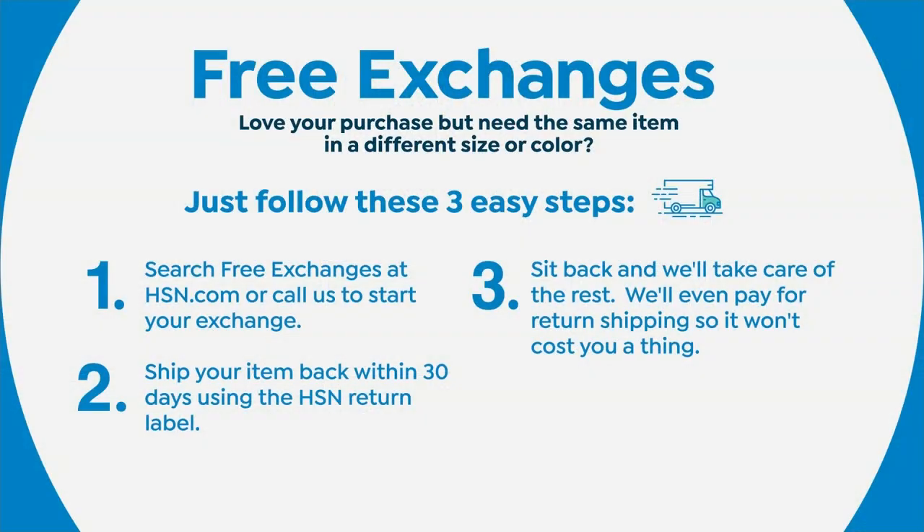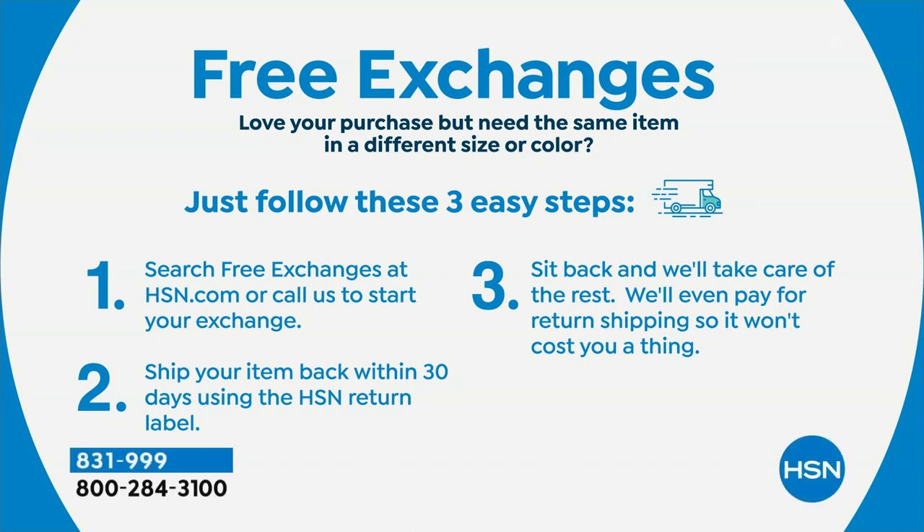By the way, if you get it home and wish you'd bought a different size, no problem — you have free exchanges here at HSN. Simple and easy, so don't worry if you need a little more room. No problem, we'll take care of it for you.